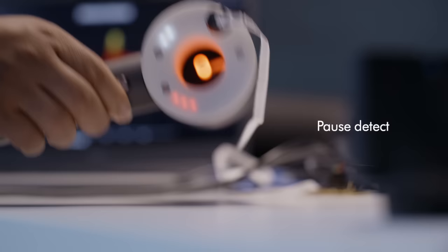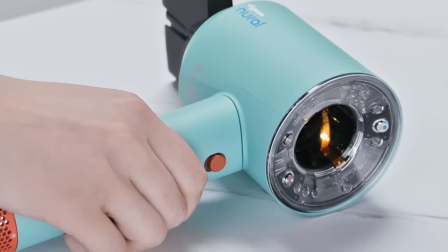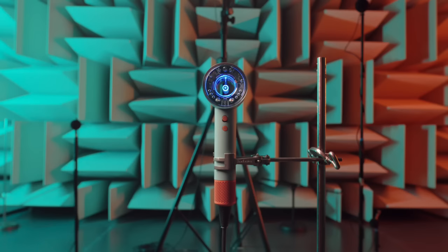And finally, pause detect. You put it down on the table, the accelerometer notifies the machine and it switches to ultra-low power mode, reducing unnecessary noise while styling.